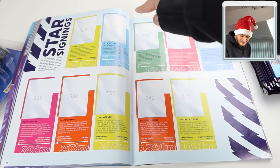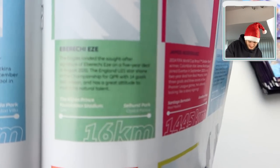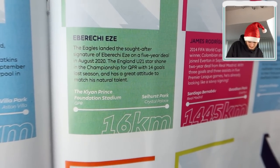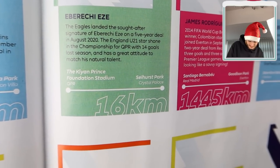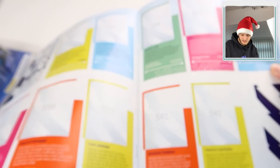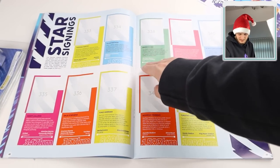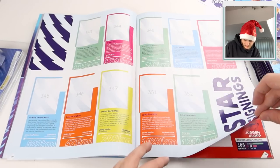Star Signings section - and look, Eze has actually been mentioned in a Premier League sticker album! It says the England Under-21 star shone in the Championship for QPR with 14 goals last season and has a great attitude to match his natural talent. From the Kiyan Prince Foundation Stadium to Selhurst Park, that's only 16 kilometres away. I'm glad they've got the Kiyan Prince name in there - that is fantastic.